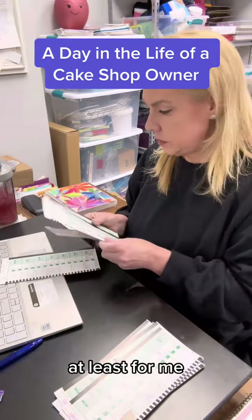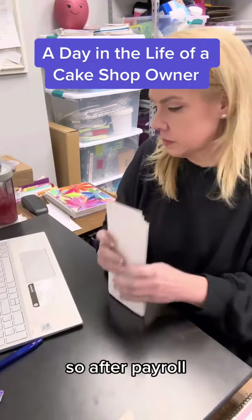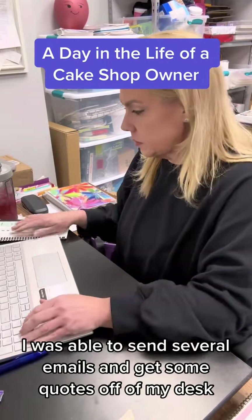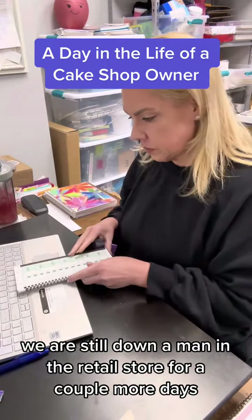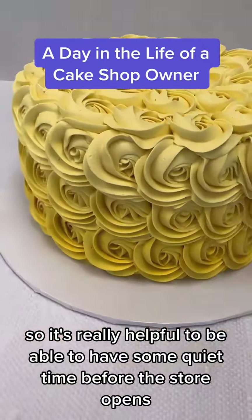This is super helpful, at least for me, because I can get a lot done before the retail store opens. So after payroll I was able to send several emails and get some quotes off my desk. We are still down a man in the retail store for a couple more days, so it's really helpful to have some quiet time before the store opens.